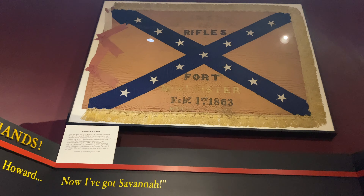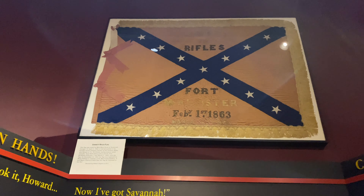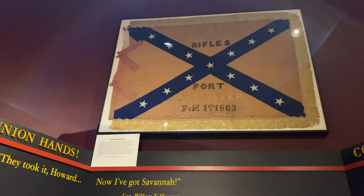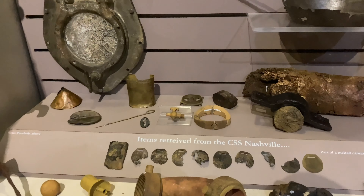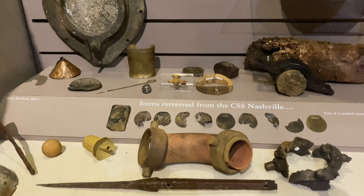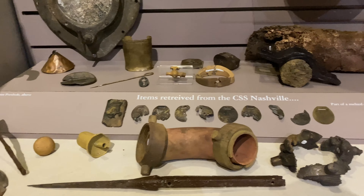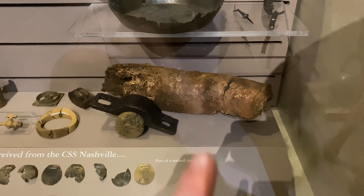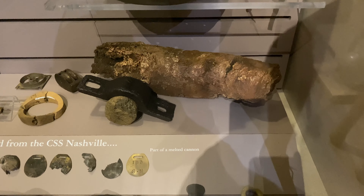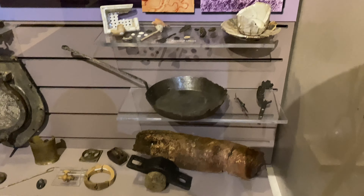Fort McAllister would actually see a lot of action. Early in the war, the Union Navy used it as a testing ground. When they were building monitors and using new rifled cannons, they'd come to Fort McAllister and bombard it, just to see the capabilities of their new ships. Several Navy engagements also happened in this body of water that resulted in the sinking of the CSS Nashville. Fort McAllister was the southernmost fort guarding Savannah, one of three forts - the other two being Fort Pulaski and Fort Jackson.